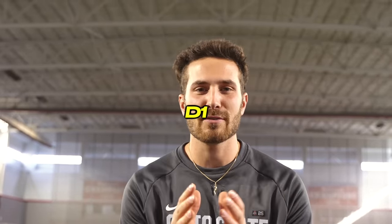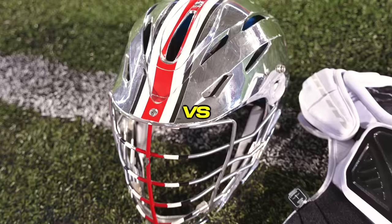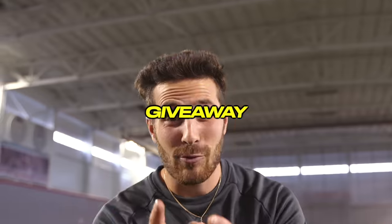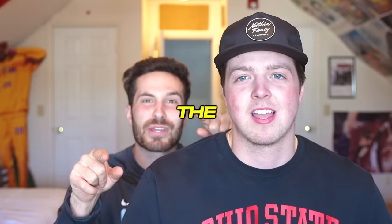What's up guys? My name is Mitchell Pelkey. I'm a current Division One lacrosse player at Ohio State, and today I'll be reviewing the cheapest lacrosse gear versus the most expensive lacrosse gear in the world. Giveaway at the end of this video, stay tuned. Huge shout out to STX for sponsoring this video. Let's dive through all the gear.